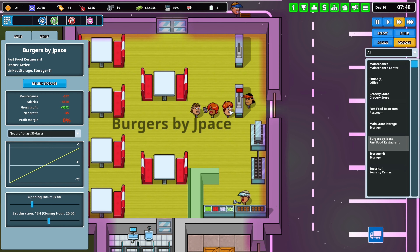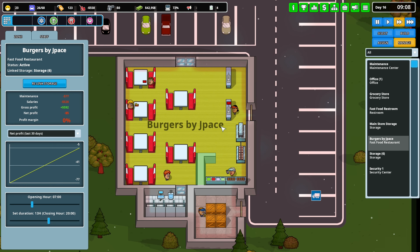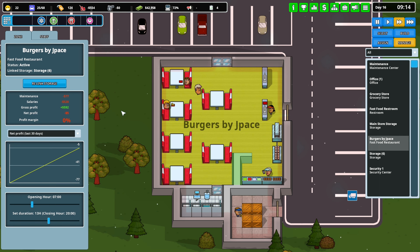We got customers waiting, let's start making some food. I could start them a little earlier. Look how mad he is — okay now he's good, he ate his food. They made the burgers pretty quickly, so that's fine.